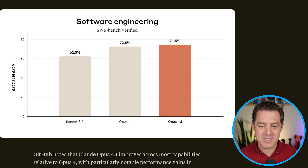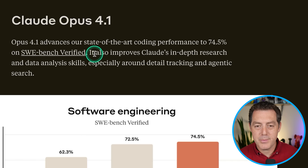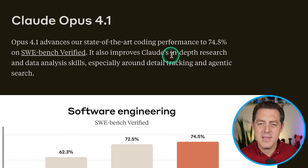Let's get right into the benchmarks. On SWE-bench Verified, here's Sonnet 3.7 at 62.3%. Opus 4 jumped to 72.5%, and Opus 4.1 squeezed out another 2% to get to 74.5%. It might not seem like a lot, but every percentage point matters. According to the post, it also improves Claude's in-depth research and data analysis skills, especially around detail tracking and agentic search. The better it works within agentic frameworks, the more capabilities it's going to have. Scaffolding is all you need.